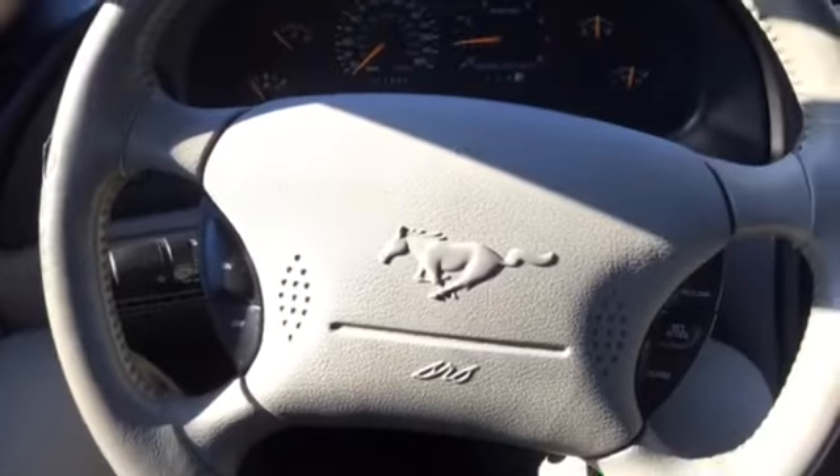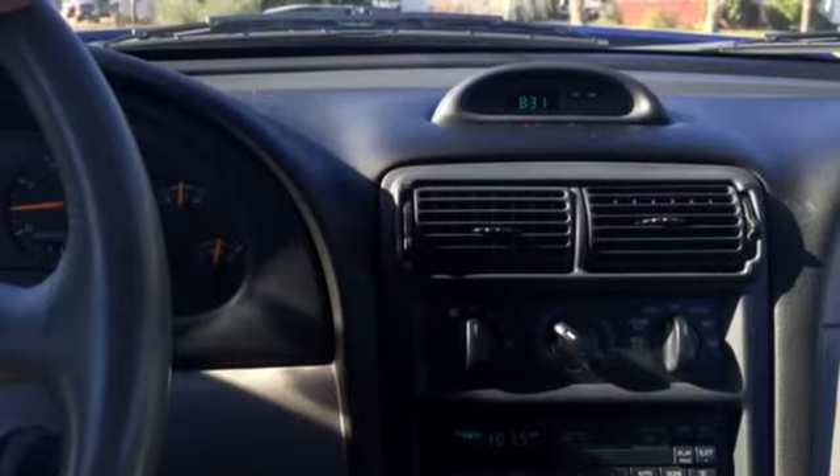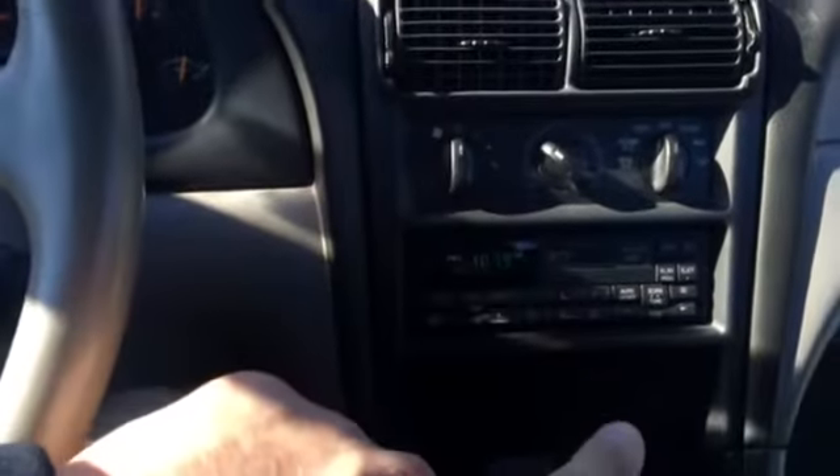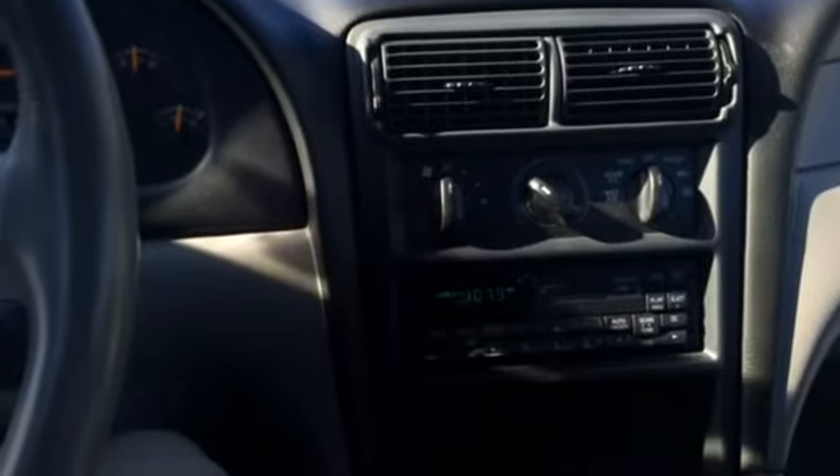You have your cruise control settings on the steering wheel. For the media center, we have AM/FM radio as well as a CD player — the factory CD player. All of the air conditioning and heating work great.